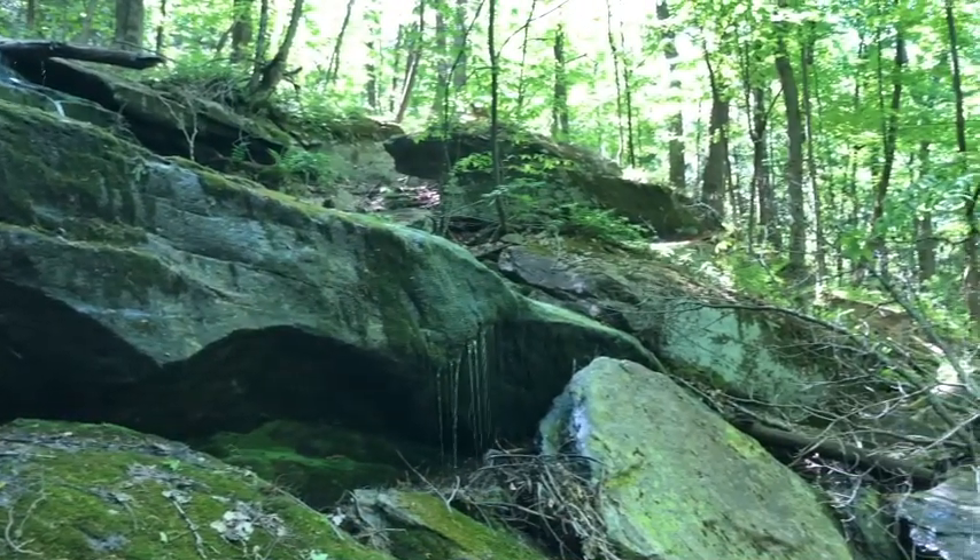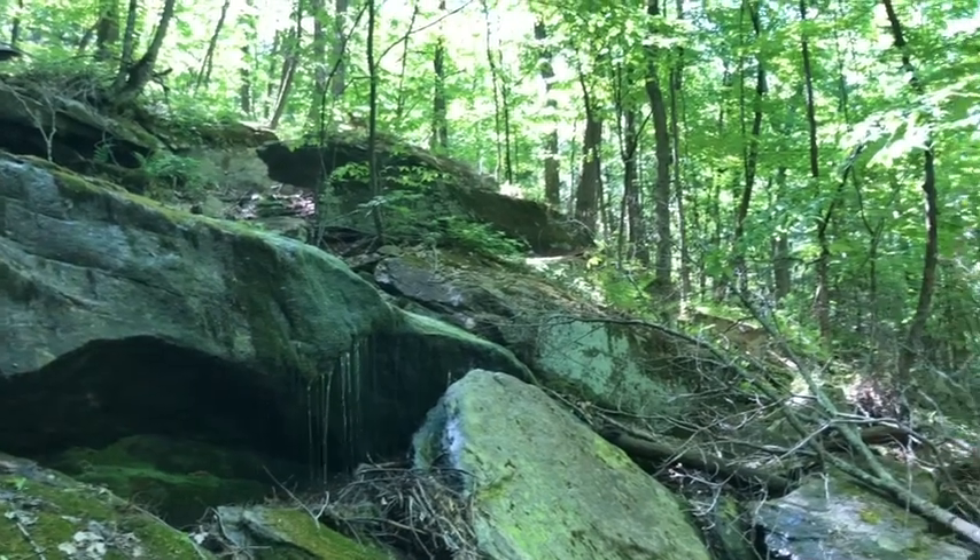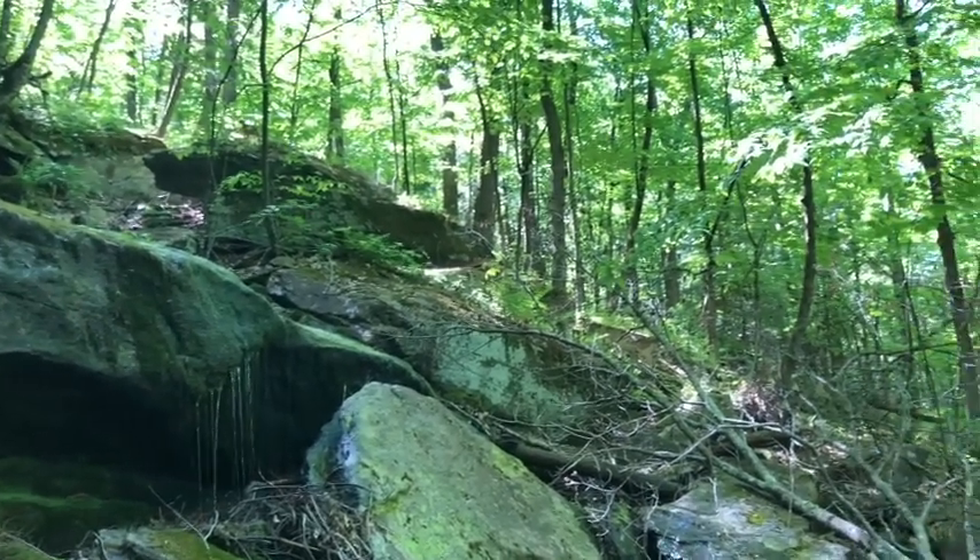That'll be it for this video — pretty successful, bunch of spring salamanders. I'll see you next time!